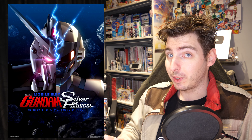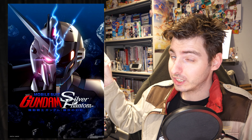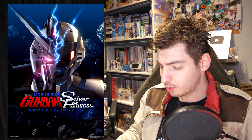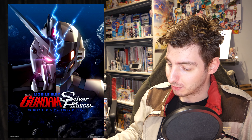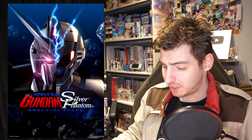Let's start with the one that we got first — Silver Phantom — which also came with some really cool artwork. And despite being a short trailer, they did their best to show us a lot of mobile suits, which is both exciting and confusing.